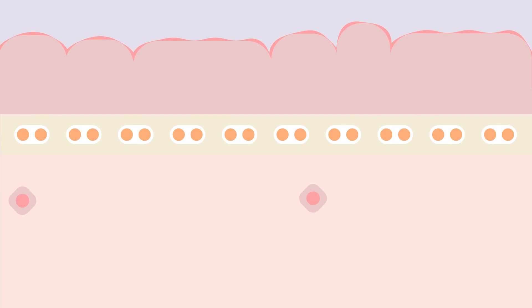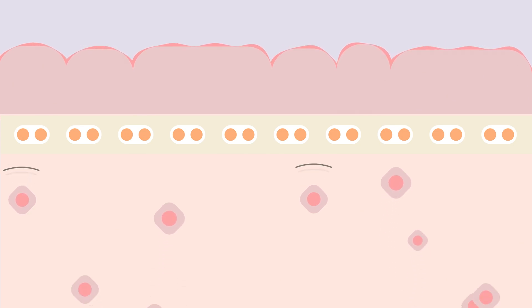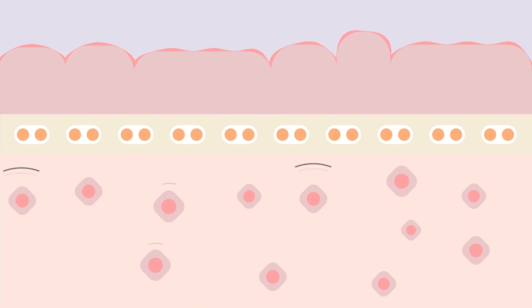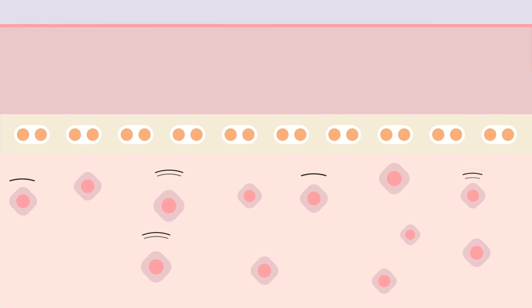Stem cells are the key to skin's natural healing process. When we're hurt, stem cells travel throughout the body to the site of the injury. Upon their arrival, they act like an orchestra's conductor, sending instructions using cytokines and growth factors to help guide our cells to repair themselves.